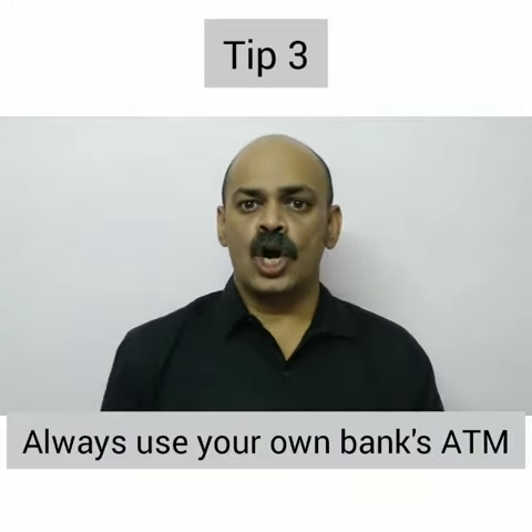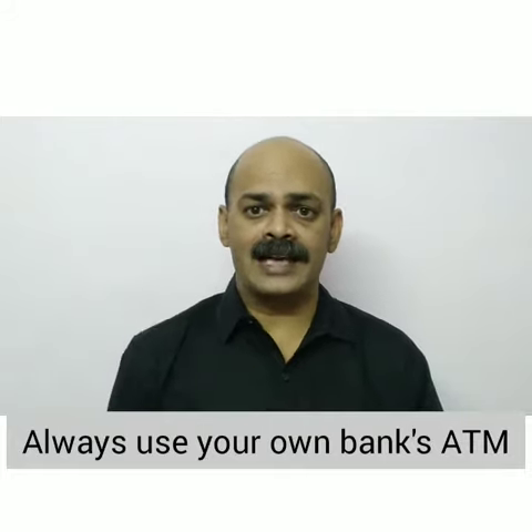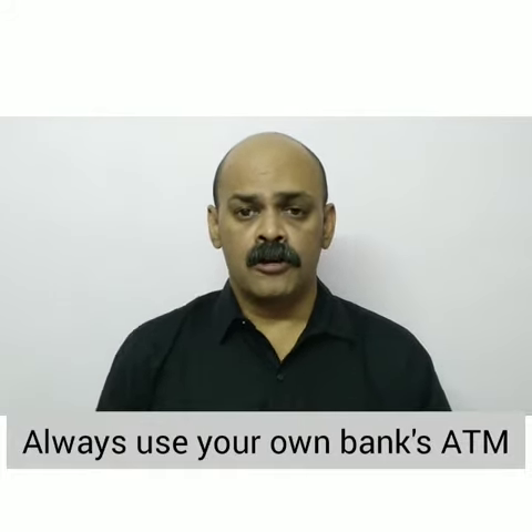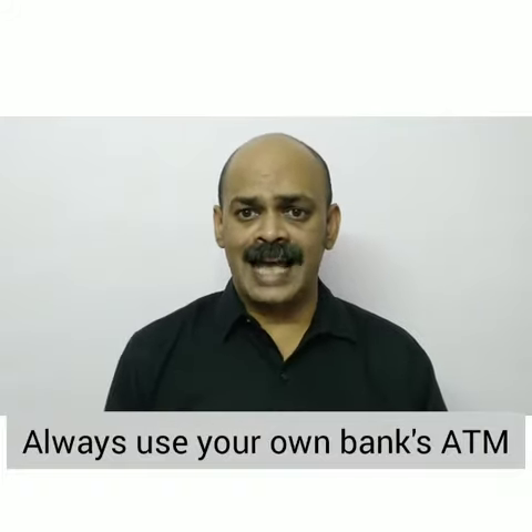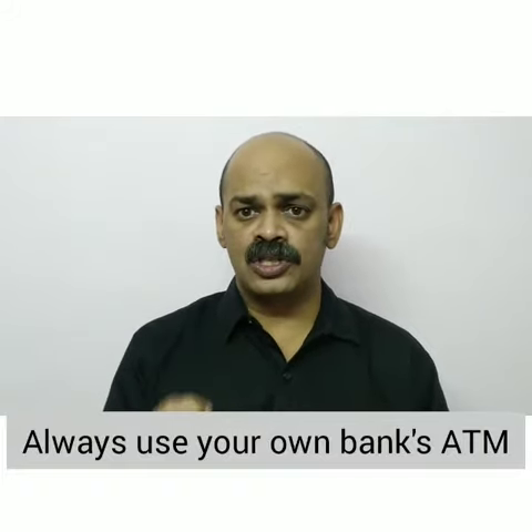Tip 3. Always use your own bank's ATM wherever possible. First of all because you are aware of the bank's procedures as well as the ATM withdrawal procedures of your bank.